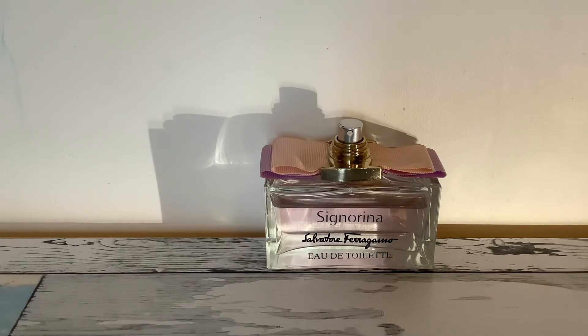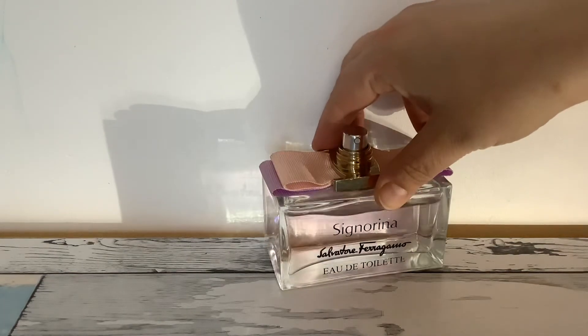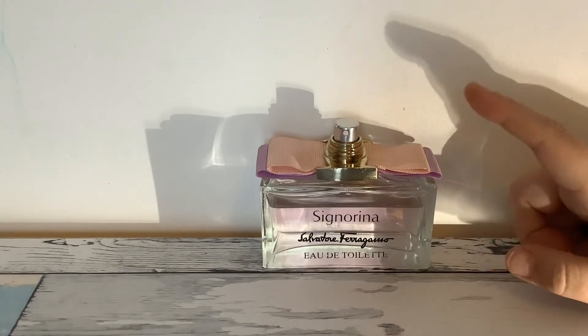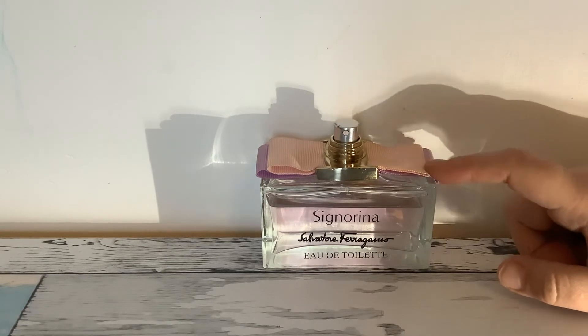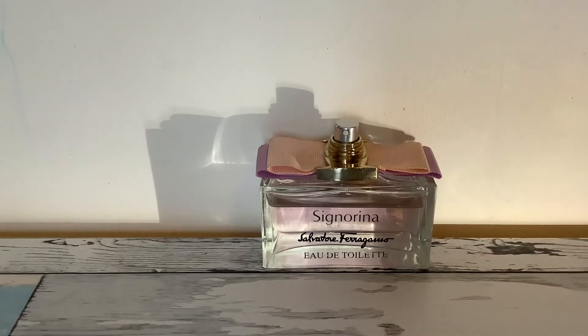My bottle was originally a tester, so it's a bit battered and bruised and missing its lid sadly — poor little thing. The notes in this: the top notes are lychee and grapefruit, the middle notes are rice and rose, and the base notes are milk mousse and cashmere. I'm wearing this one today.